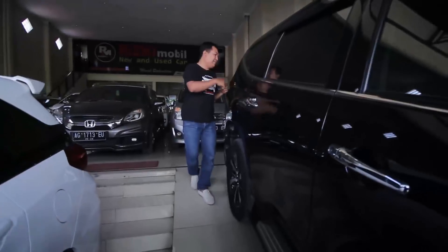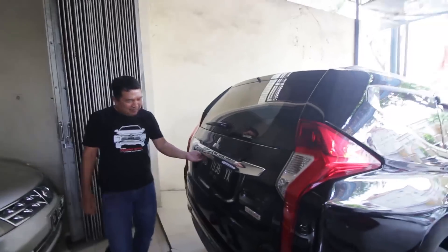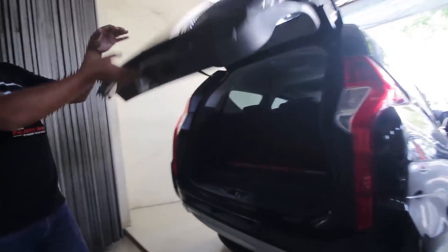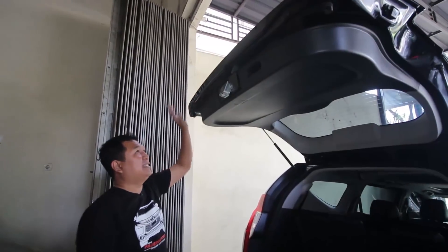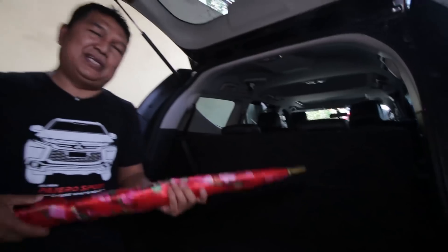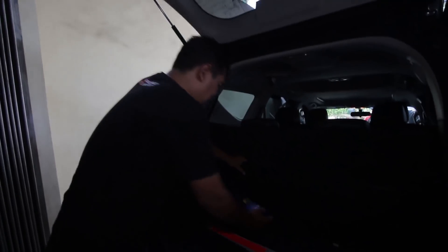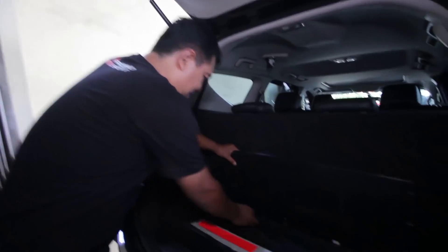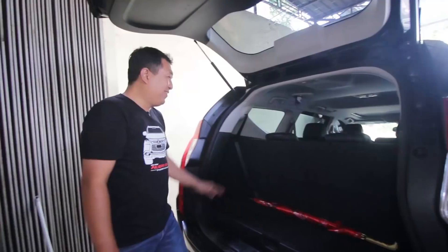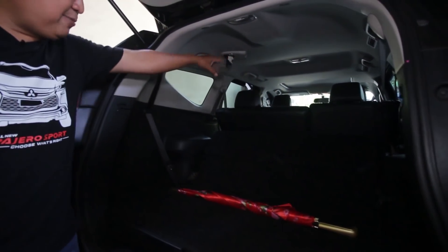Kita cek penampilan belakangnya. Lampunya super keren. Sudah dilengkapi dengan kamera mundur dan sensor parkir, belakangnya ada 4 titik. Kita cek nut-nutnya, nut rapi, tidak bekas nabrak, tidak bekas banjir. Bagasi super lebar, bonus payung. Ada wiper fluid dan tanda segitiga. Kalau kurang lebar, tinggal lipat saja joknya, sudah pasti sampai ke depan.